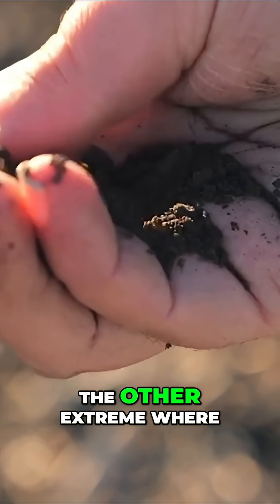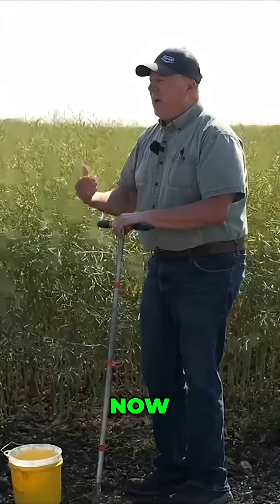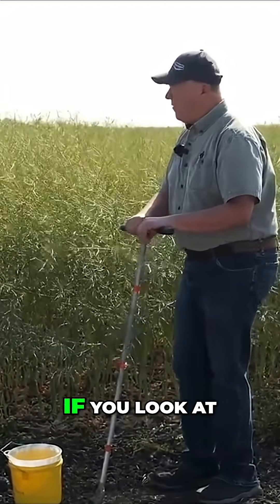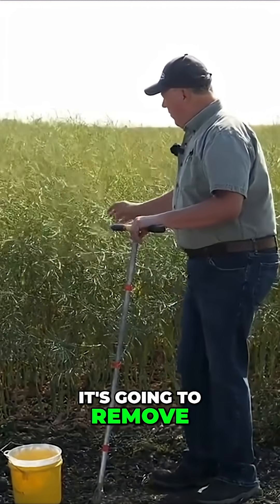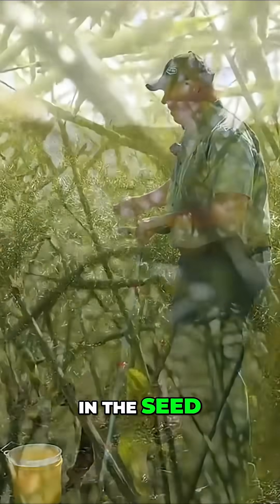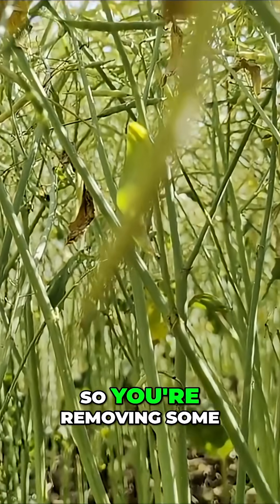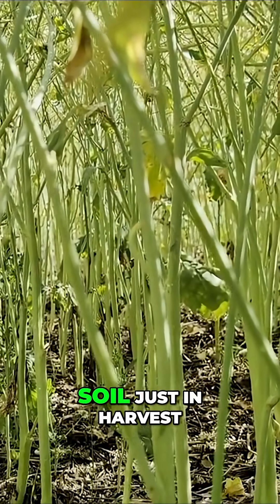On the other hand, you go to the other extreme where we had areas where we had 15 inches or more of rain. Well, first of all, we're going to have monster crops like this. And if you look at a 60-70 bushel canola crop, it's going to remove about 120 to 125 pounds of nitrogen just in the seed. It's going to remove 55 to 65 pounds of phosphate per acre in the seed. So you're removing some pretty good chunks of nutrients out of the soil just in harvest.